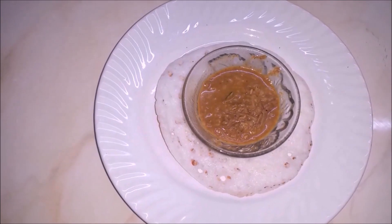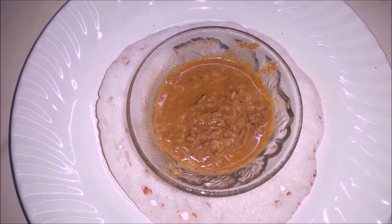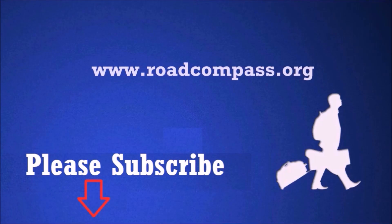It's a nice combination. Thank you for watching. Don't forget to subscribe.